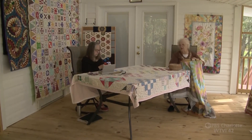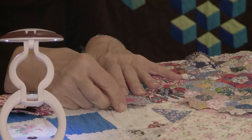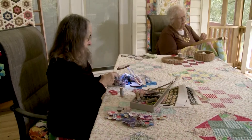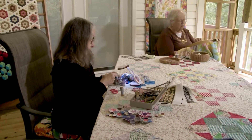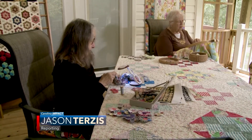But it's not just about the history of the craft or the quilts themselves — there's more going on. As Jane says, "Other quilters are my closest friends, and you get close. It's like sisters." For Carolina Impact, I'm Jason Teres reporting.